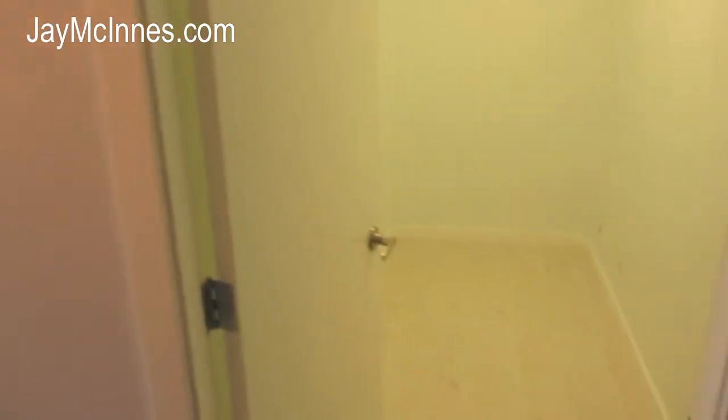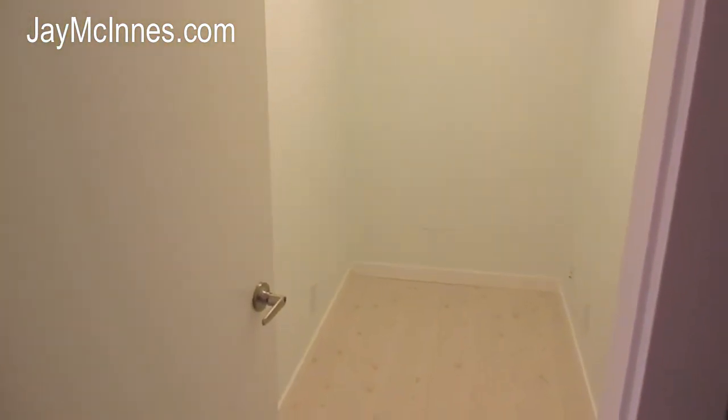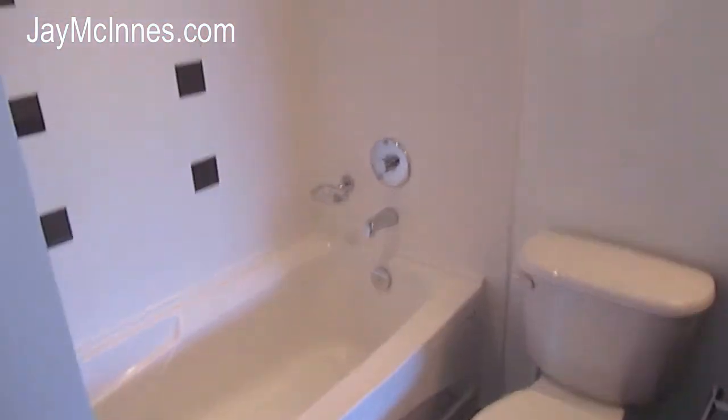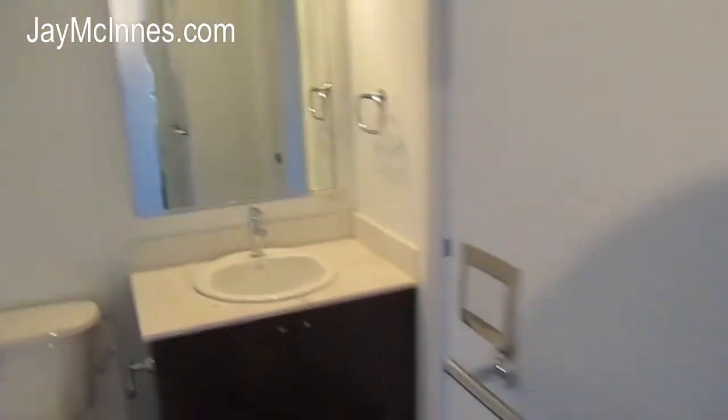As we enter the unit, to the immediate right you do have a fairly sizeable in-suite storage, which is about 40 square feet — I've seen a lot of people use it as an office or of course just as storage as anticipated. To the left here we've got our first of two washrooms. You can see a full tub shower, and then it goes right through the walk-through closet into the second bedroom, which we'll look at from the other side.